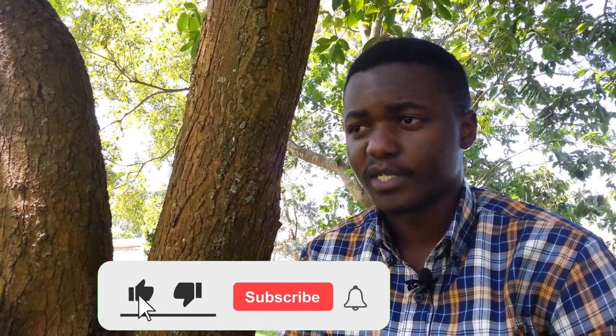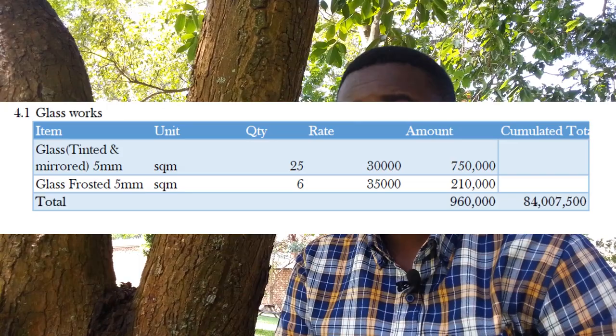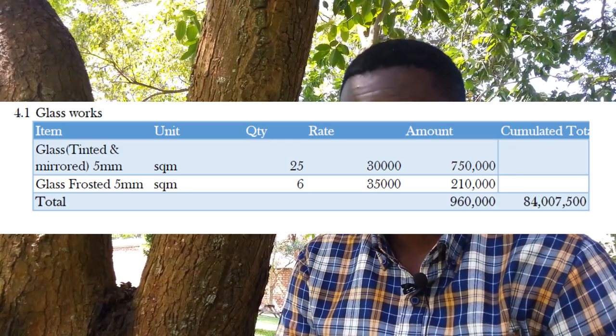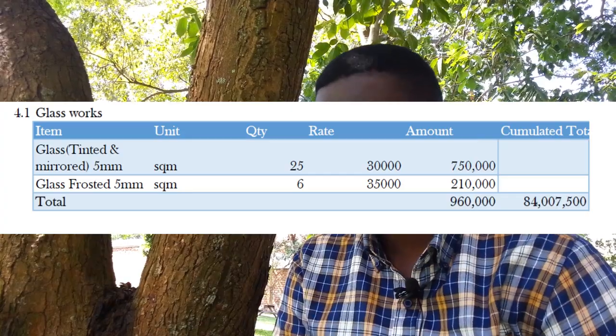In the previous phase four we fitted in all our windows and doors, but remember when you're ordering doors from the fabricator they don't come with glass. So before we go to phase five I want us to completely close off phase four. We have tinted and mirrored glass — five millimeter glass — each square meter is 30,000 shillings, and we have about 25 square meters, bringing the total to 750,000 shillings. Then frosted glass, mainly for bathroom windows — we need 6 square meters at 35,000 each, bringing that to 210,000 shillings, for a combined total of 960,000 shillings.